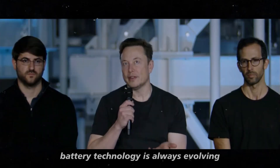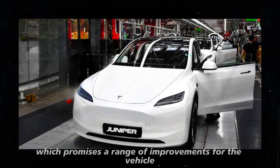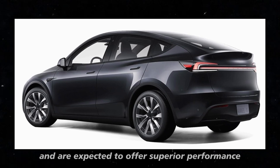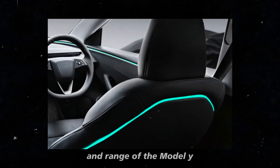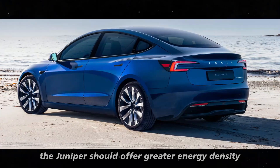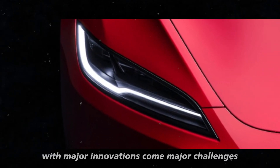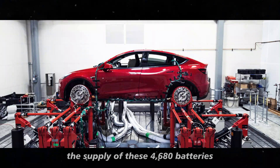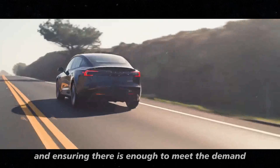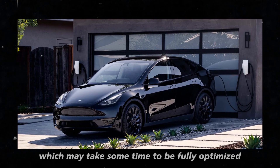Battery technology is always evolving, and the new Model Y Juniper is set to incorporate the advanced 4680 batteries, which promises a range of improvements for the vehicle. These batteries are a major new addition to Tesla's portfolio and are expected to offer superior performance. The main goal is to improve both the performance and range of the Model Y. With the 4680 battery, the Juniper should offer greater energy density, meaning the car can travel longer distances on a single charge. However, the supply of these 4680 batteries is not a simple task — Tesla is still in the process of ramping up production, and ensuring there is enough to meet the demand for new models can be complicated.